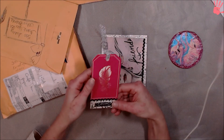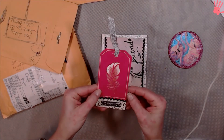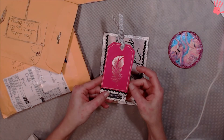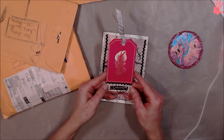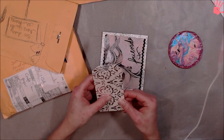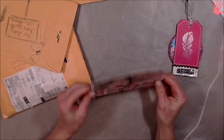A tag. Oh, that's pretty. I like that feather. Is that a stamp that you have that does the stitching on that, Mark? Because that is... I like that stitching. Oh, that back is cool too. So there's the tag.